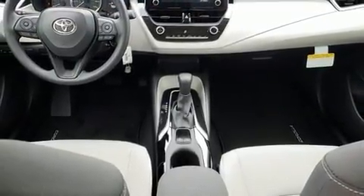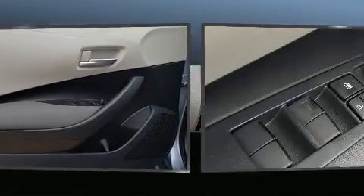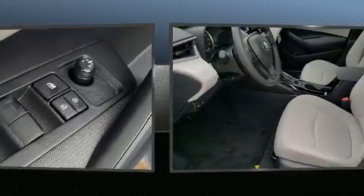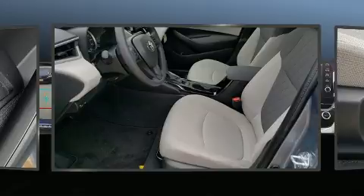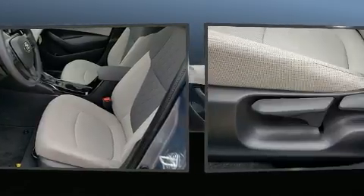Toyota ensures the safety and security of its passengers with equipment such as dual front impact airbags, head curtain airbags, traction control, brake assist, a security system, an emergency communication system, and four-wheel disc brakes with ABS.